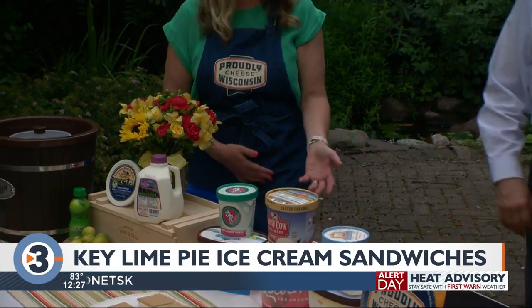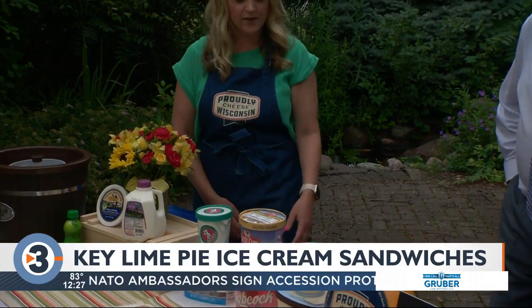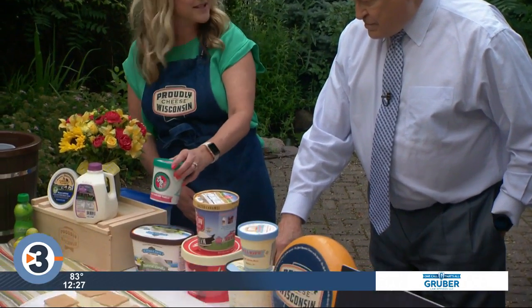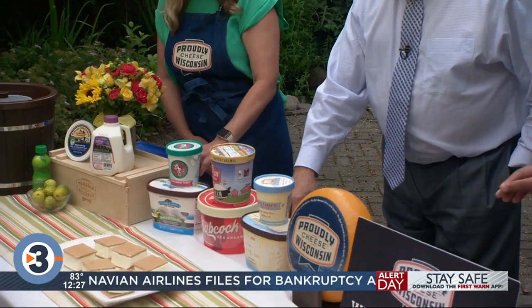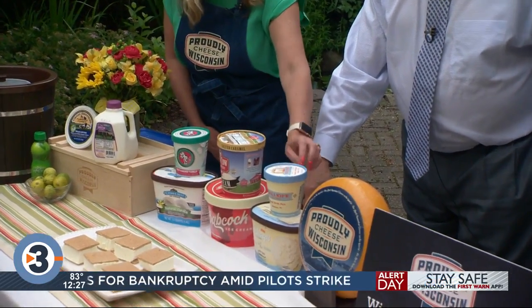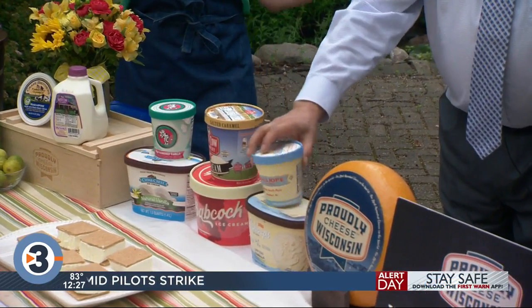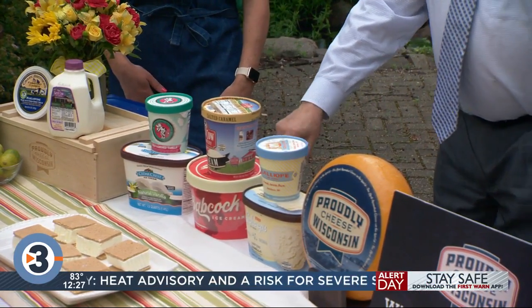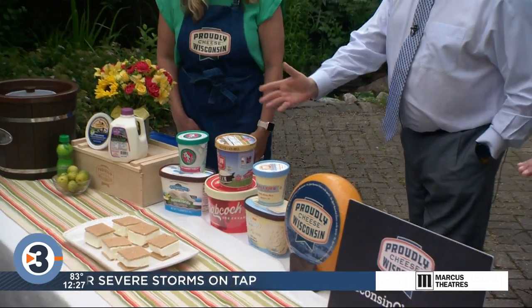There are so many local favorites right here in the Madison area. We have, of course, Babcock right on UW campus where you can find Wisconsin ice cream. Sassy Cow, Chocolate Shop is another one right here in Madison. Also Cedar Crest, Calliope, and Sheps — all right in the area. So many great favorites right here, luckily. You can't go wrong with any of them — they're all great.